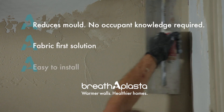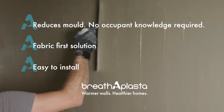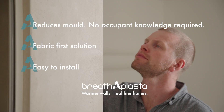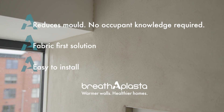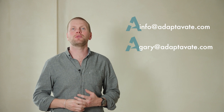Adaptivate has created fabric-first solutions in the Breatherplaster family that will lead to warmer walls and healthier homes — without needing occupant knowledge of how they work. They're also easy to install, saving you time on site. We hope you've enjoyed hearing about how Adaptivate are paving the way to a low carbon, healthy future and how Breatherplaster can breathe a breath of fresh air into the buildings of tomorrow. If you'd like to discuss your project or a specification, please do get in touch with one of our team.